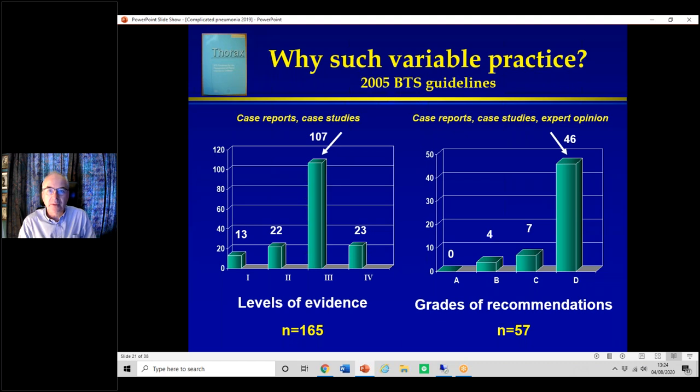Why is there such variable practice? The 2005 BTS guidelines on empyema have not been updated — they're 15 years old. Looking at 165 levels of evidence quoted, 107 were grade three — meaning case reports or case studies — with very few randomised controlled trials. Of 57 recommendations, 46 were grade D — case reports, case studies, or expert opinion. It's an area of remarkable lack of evidence. One of the good pieces of evidence was the urokinase multicentre study done in the UK, which was positive and is why we use urokinase regularly.